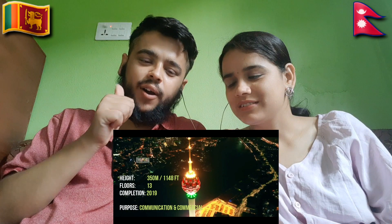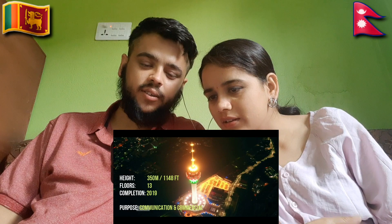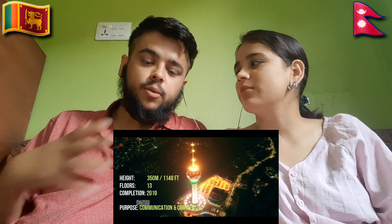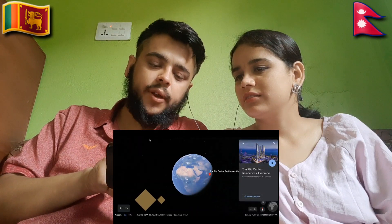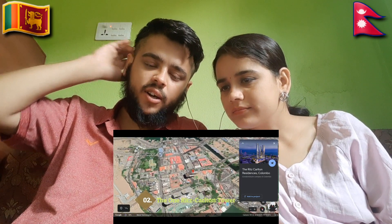I have already known about this one. Completion year 2019. It's used for communication and commercial purposes — like shopping malls. Mostly for communication. The Colombo Lotus Tower is mainly a communication tower.